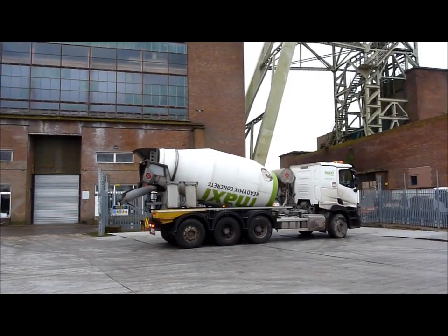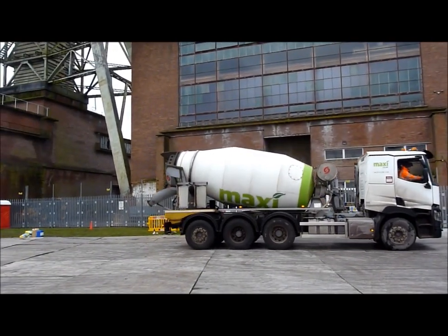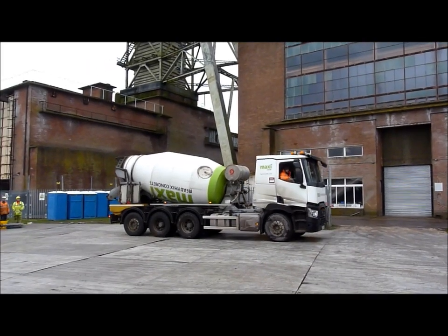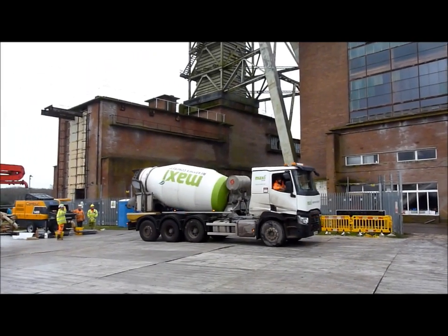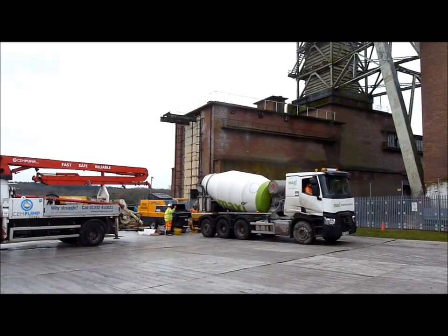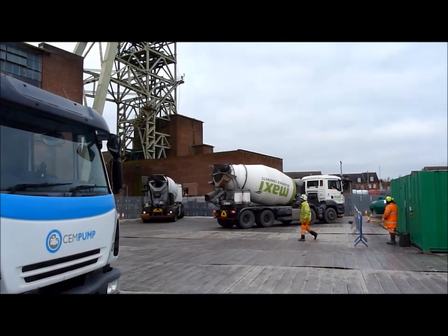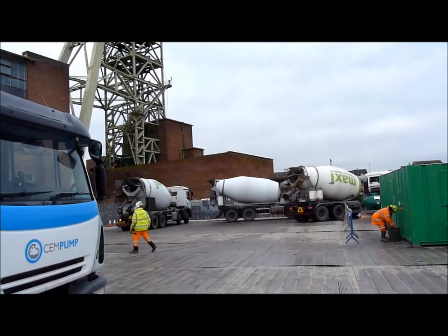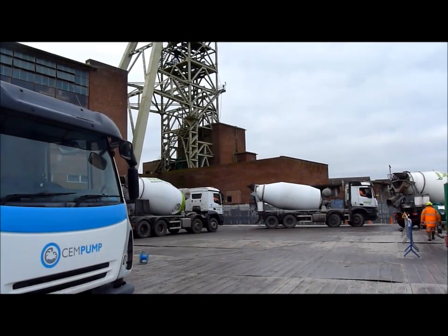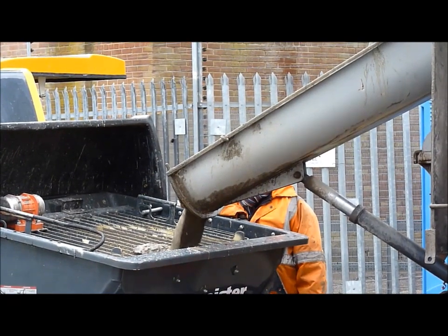A bit hectic here this morning. 20 years after the colliery closed in 2003, we are now filling the void underneath Heapstead 2 with foam concrete. This is one of about 200 lorries that will be arriving with 8 cubic metres in. It's going to be pumped into that hopper there and then the pipe goes right down into the fan drift. Very busy pumping away today — and there it is pouring in.